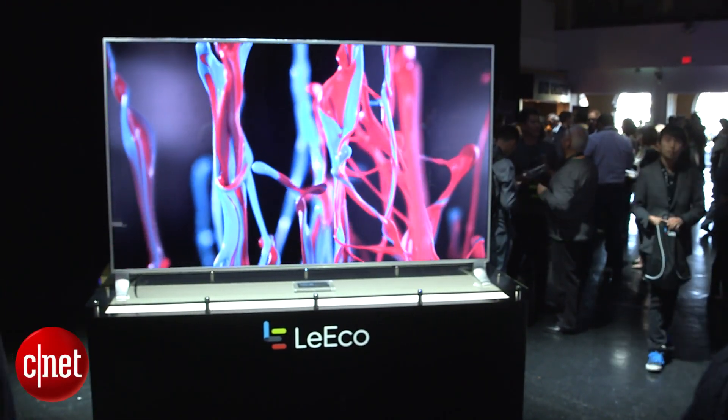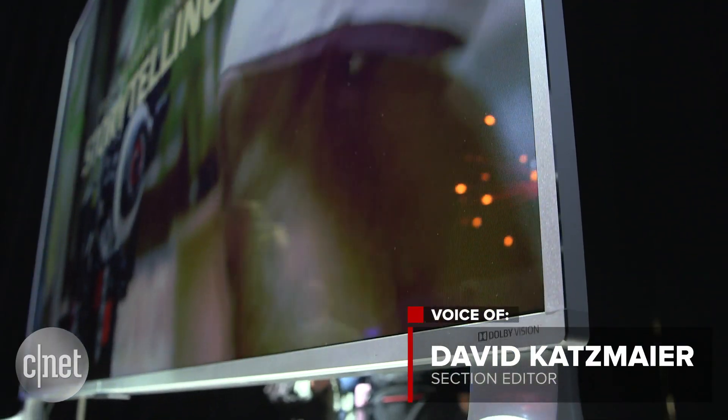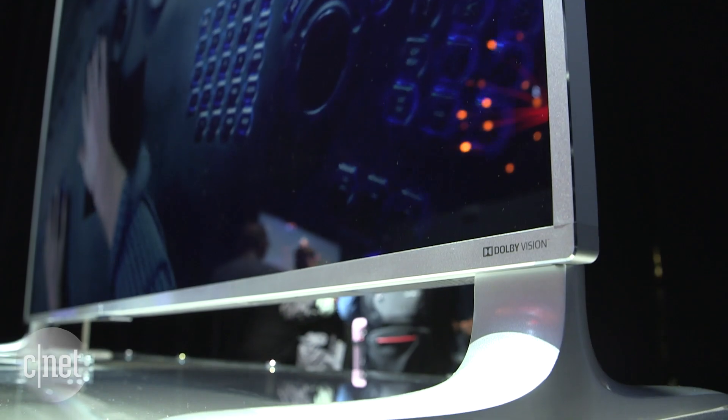So you've never heard of LeEco TVs? That's about to change, starting right now. The Chinese company made its big U.S. debut here in San Francisco, and we do mean big.